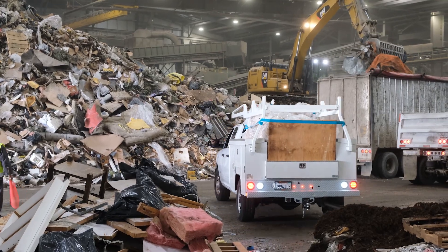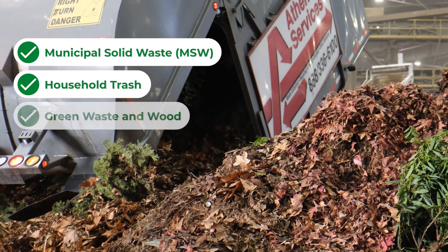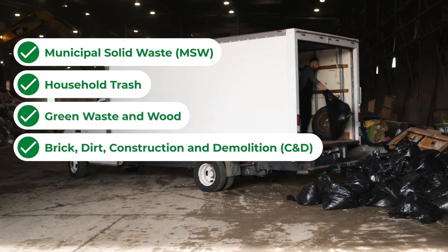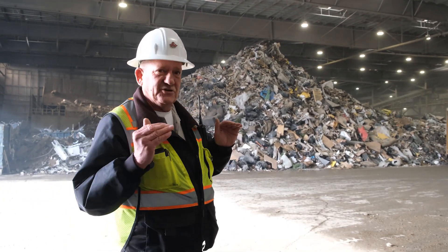We take in all materials: from MSW, household trash, green waste, wood, brick, solid dirt — you name it, we take it. Just no hazardous materials. Other than that, you're welcome to come on in.